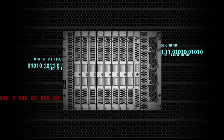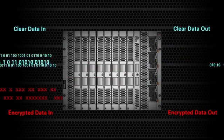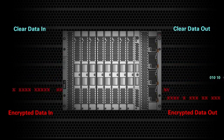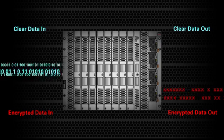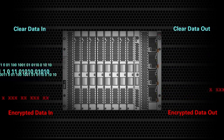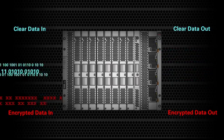Hardware and software-based encryption have been used to secure data for years. However, the processing resources they require and the resulting degradation of application performance has limited their use to specific elements of the application stack. This leaves data that is not encrypted vulnerable to attack.